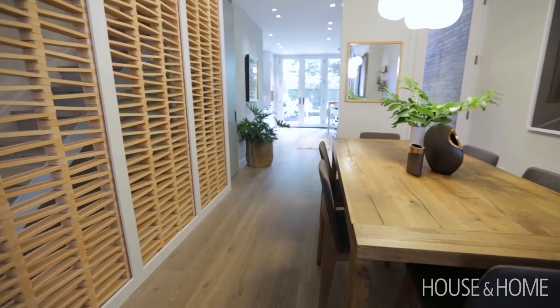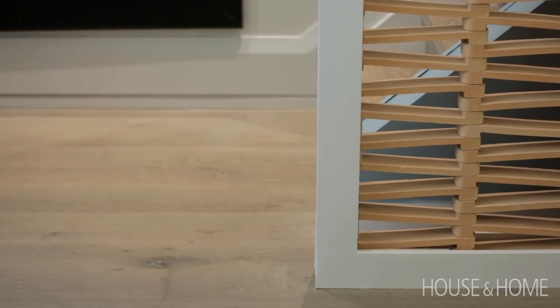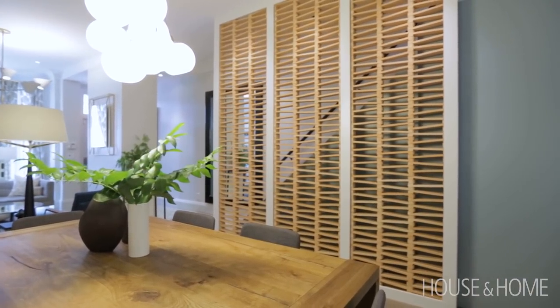The feature wall is a really interesting element — these are actually terracotta bricks specifically designed to be used as a screen material. It gives you a nice sense of transparency into the stairs but also privacy, and at night the way it illuminates just gives a nice warm glow to the space.